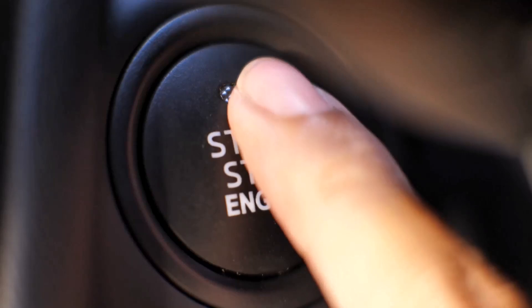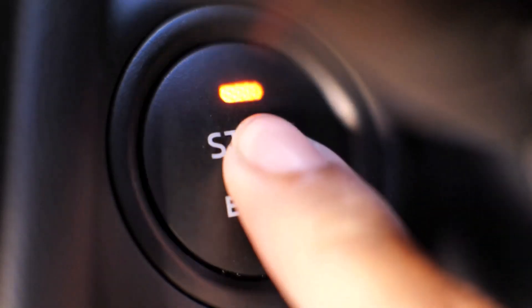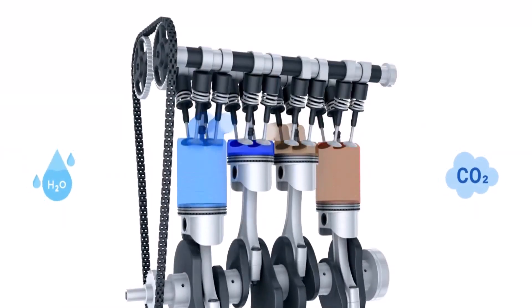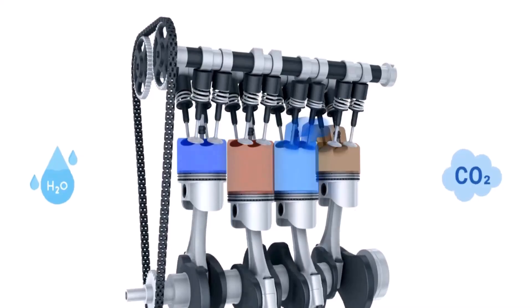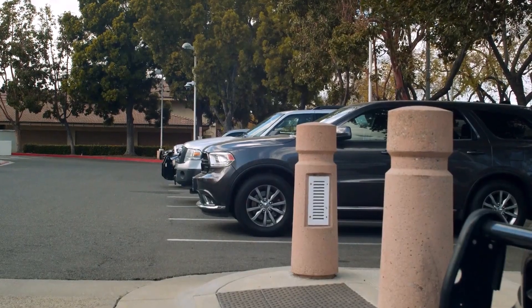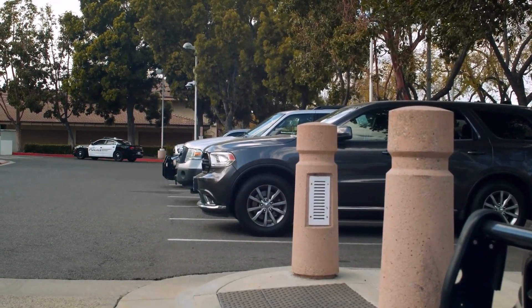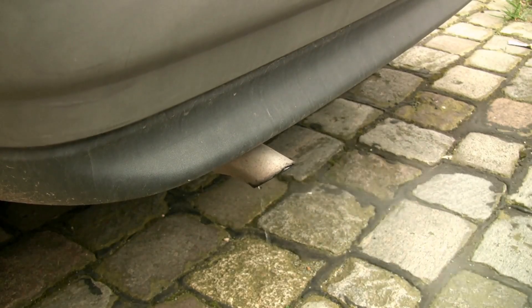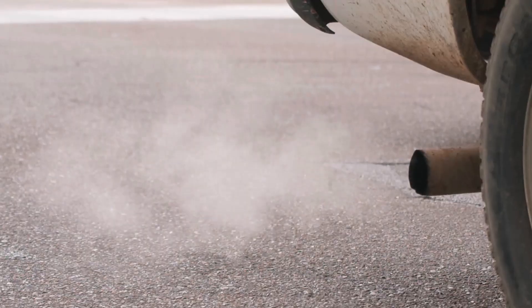Sometimes, condensation happens when you start the engine. During the engine's combustion process, water vapor and carbon dioxide are produced as byproducts. The water is in the form of vapor and needs to be expelled from the engine. When the engine is cold, especially in cold weather or early in the morning, the water vapor cools in the exhaust pipe and turns into liquid water that drips out.